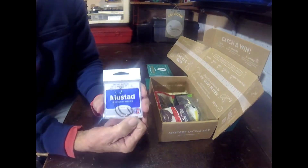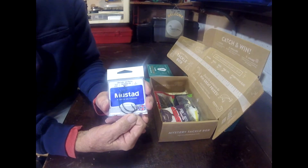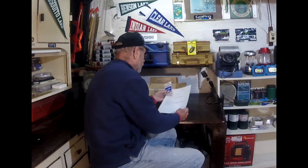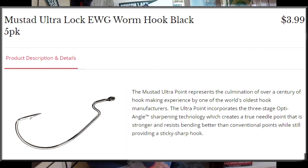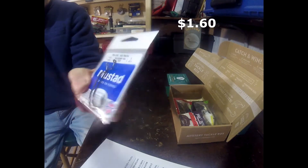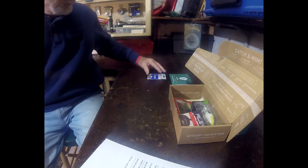First item: a pack of two Mustad Ultra Lock Soft Plastic Hooks, four-aught size. I found these on the Tackle Warehouse site — a lot of you folks are familiar with Tackle Warehouse. They have a pack of five of these for four bucks, which makes it 80 cents each. Two of them would be a buck sixty. So this is worth $1.60. Nice hooks for soft plastics, rubber worms, things like that.